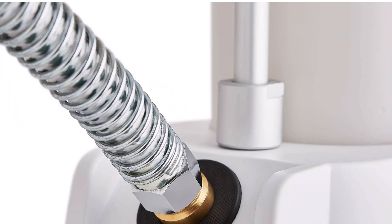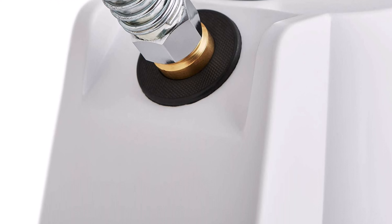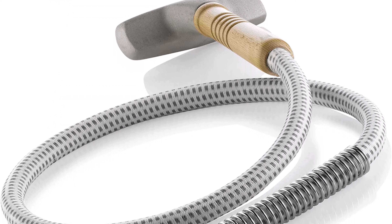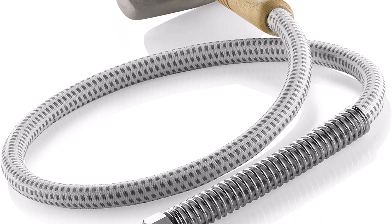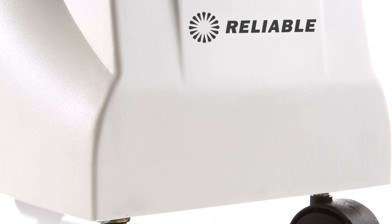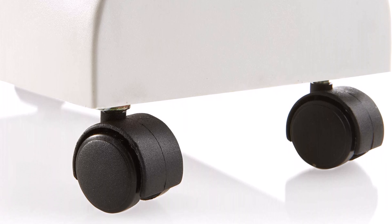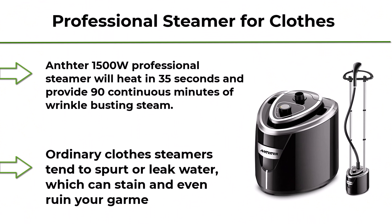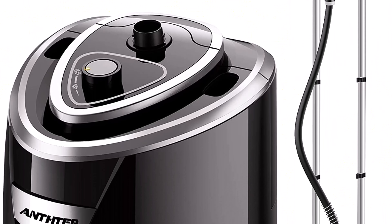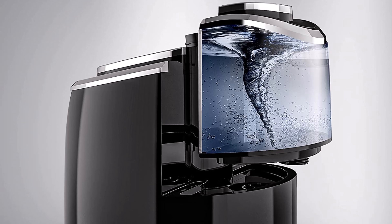Number 7: Reliable VIVIO 170GC Garment Steamer, 1,300W professional steamer for clothes with fabric brush, standing garment steamer with fabric-covered steam hose, 2 hours of continuous steam, 2-minute heat-up time. The fabric-covered steam hose acts as an insulator, keeping the hose cool during continuous garment steaming. The brass heating element is one of the most important parts of a fabric steamer — ours is made from brass, an excellent material for thermal conductivity.